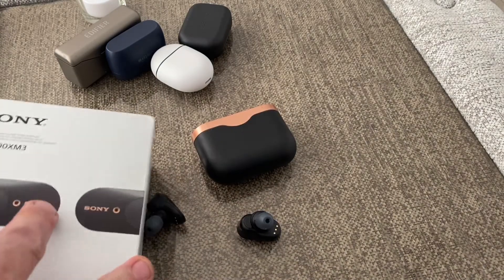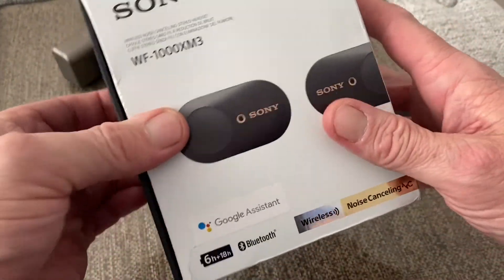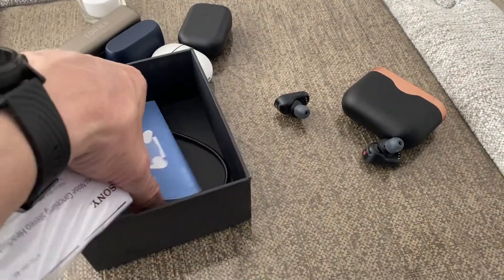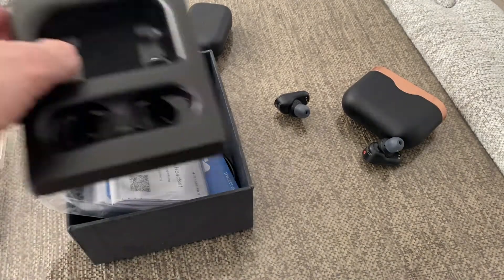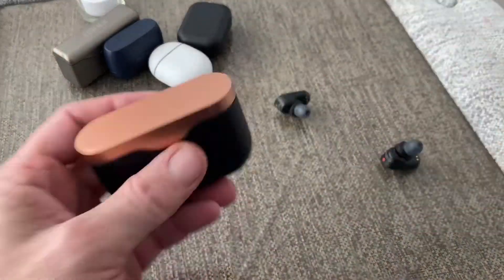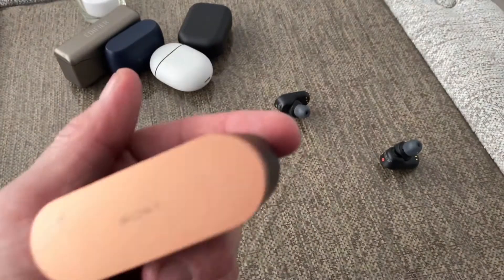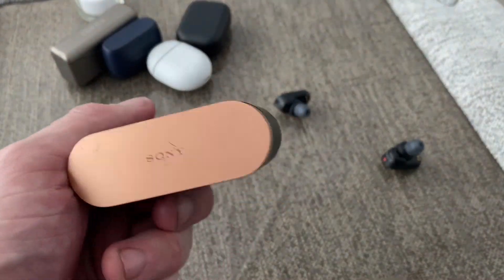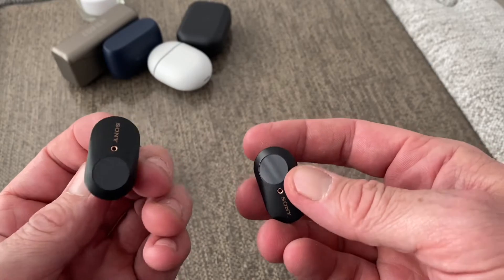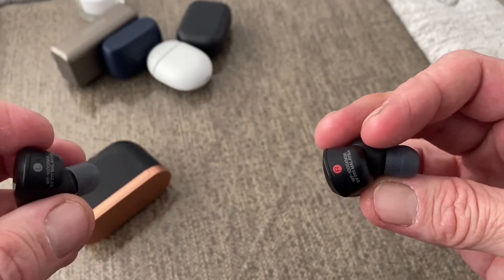We've got something like 50 or 60 pairs of true wireless covered here in Ireland, so unfortunately the unboxing experience won't be happening because this was already sent out as a media sample. But you get your tips, your earbuds, your instruction booklets and a USB-C cable. Here is the case for the Sony — it's pretty big but nice and premium, though it's going to get scratched over time. And here are the earbuds themselves, which have a really nice fit with touch controls, LEDs, and right and left branding on top.